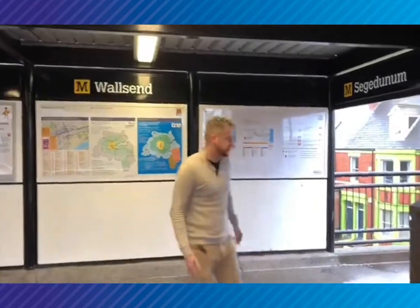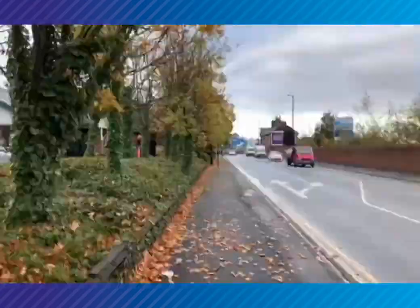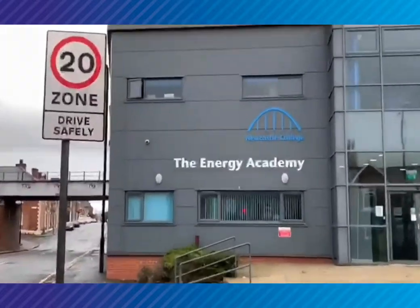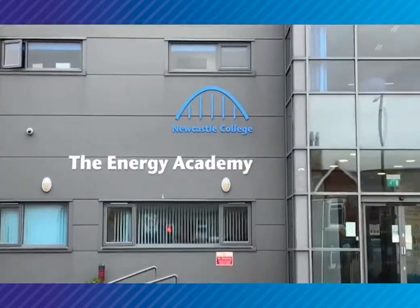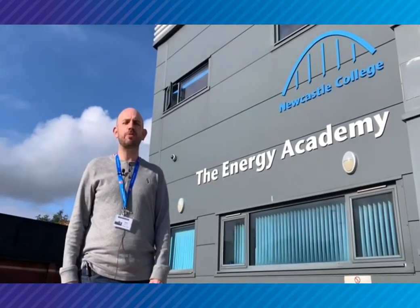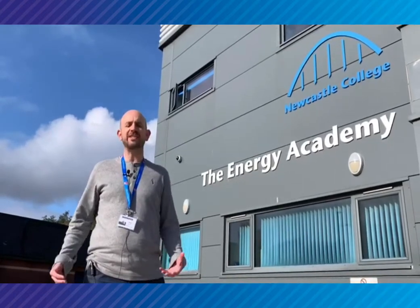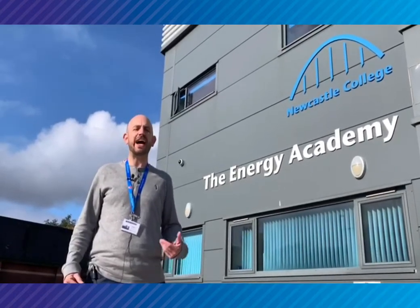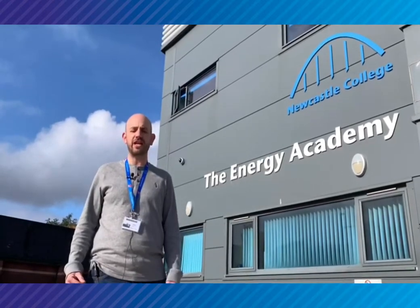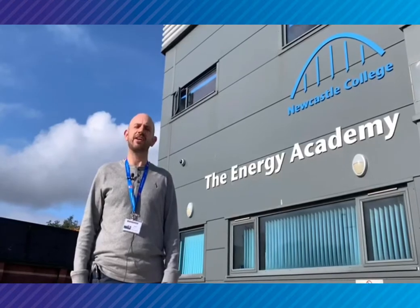Welcome to Wall's End. If you're looking for a rewarding career in renewables or subsea, this is the place for you. We're in Wall's End and welcome to the Energy Academy. The Energy Academy provides a centre for innovation, training and development and delivers qualifications in energy technology, manufacturing and engineering. Let's take a look inside.